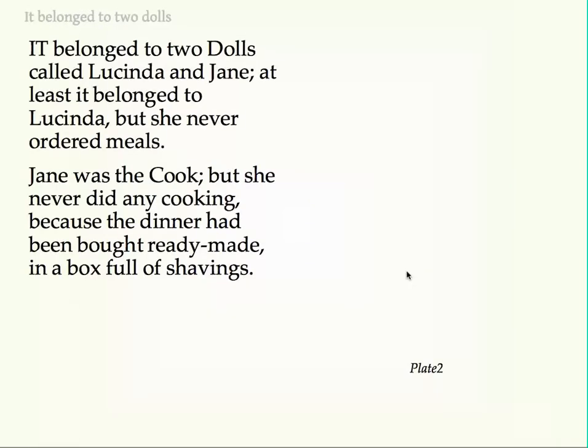It belonged to two dolls called Lucinda and Jane. At least it belonged to Lucinda, but she never ordered meals. Jane was the cook, but she never did any cooking, because the dinner had been bought ready-made in a box full of shavings.